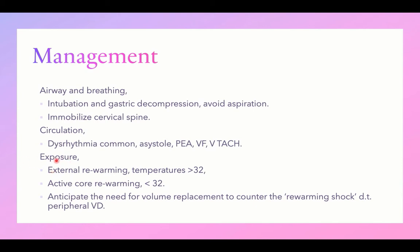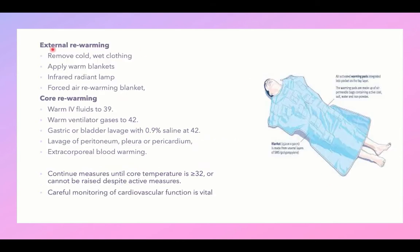For exposure management, rewarm the child. If the temperature is 32°C or more, external rewarming is sufficient. If the temperature is less than 32°C, active core rewarming is needed to restore body temperature. Anticipate the need for volume replacement to counter rewarming shock, as generalized vasodilation during rewarming may cause hypotension, making IV fluid replacement essential.